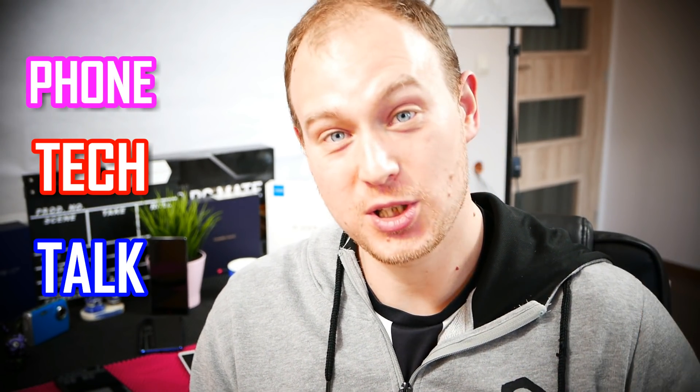Hi there, this is Steven Fox. Welcome back to Smart Bubbles and today I'll be starting a new thing called Foam Tech Talk, and my first subject will be the new face of MediaTek and should you trust it again. So here is my preview of the Helio P60.